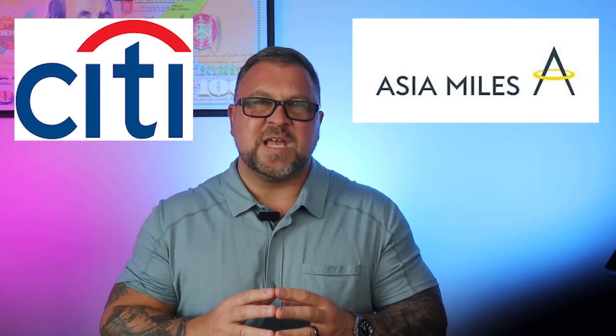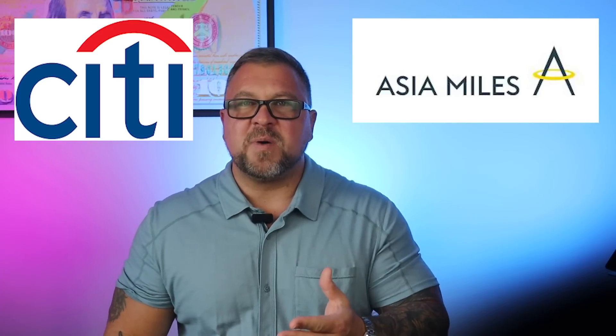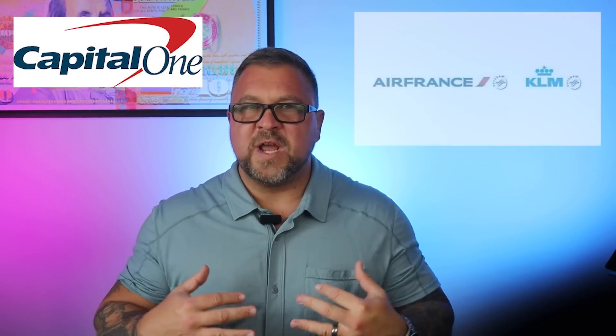Do I think this 15% bonus is worth a speculative transfer? No. Asia Miles expire after 18 months unless you redeem or earn more of them.